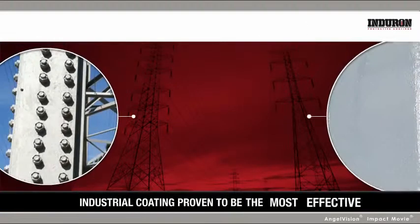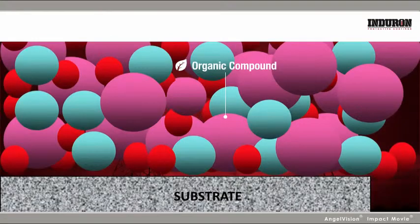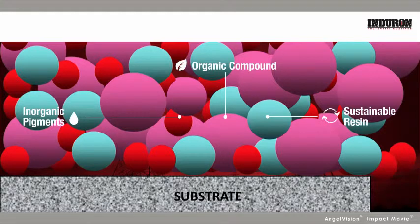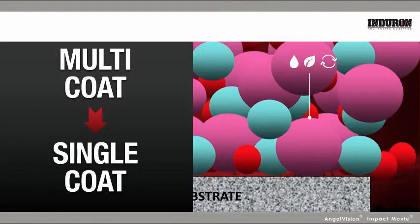At Enduron, we've developed an industrial coating that's proven to be the most effective solution to maintaining your infrastructure. As an organic compound with a sustainable resin backbone and critical inorganic pigments, our coating provides all the functions of a multi-coat solution with a single application.